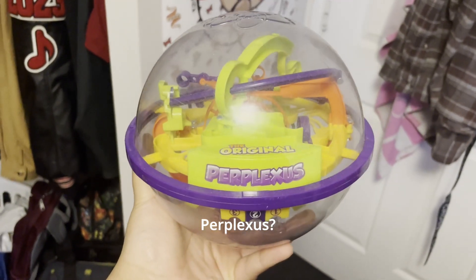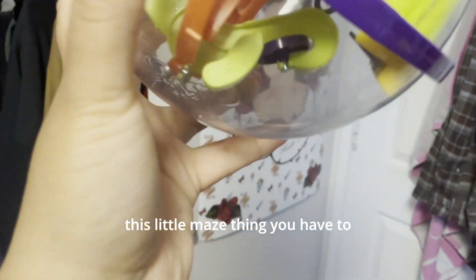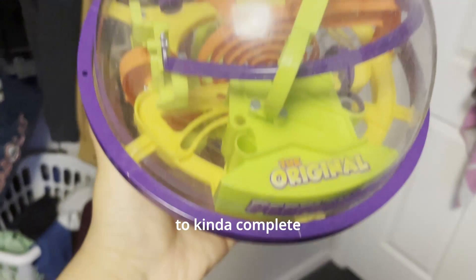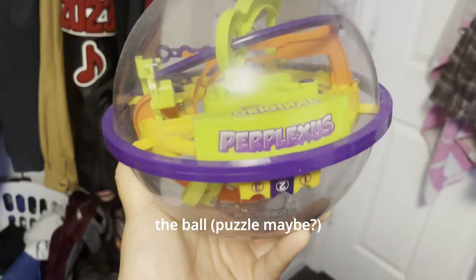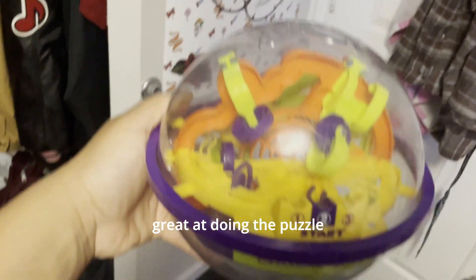I've got this Perplexus — it's a marble, but like this little maze thing where you have to get the ball through to complete it. It's a little complicated. I like it, but I'm not great at doing the puzzle.